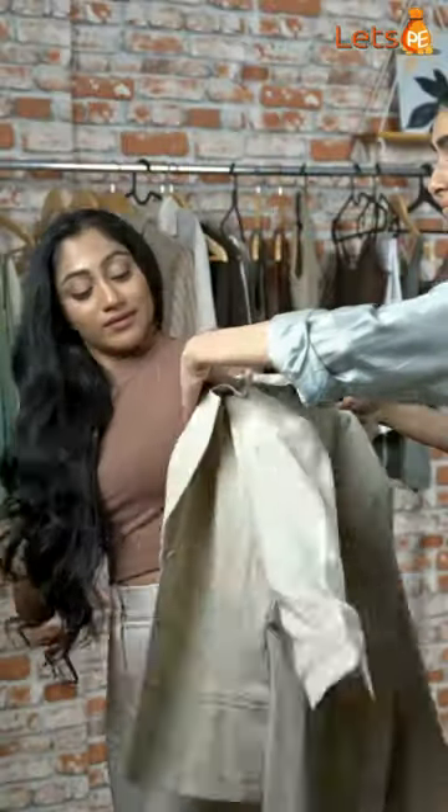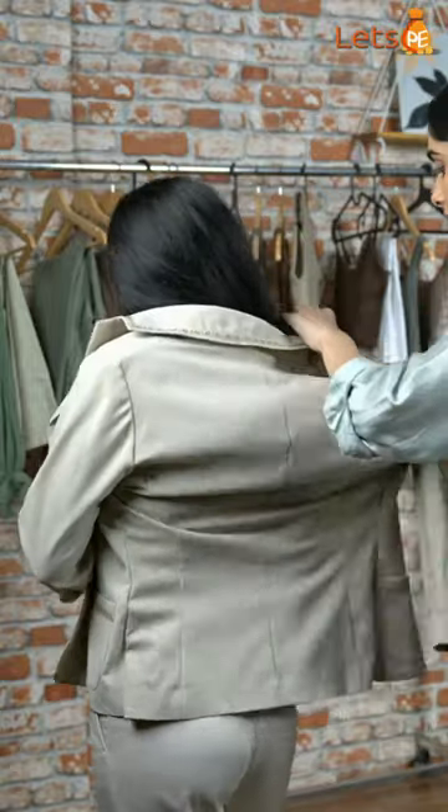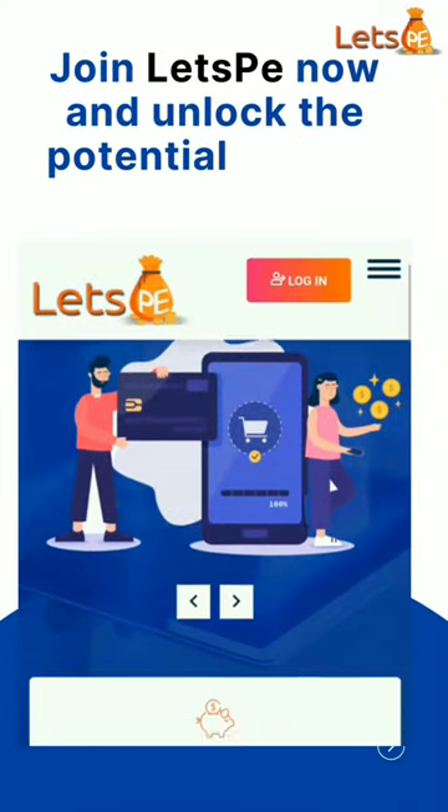It's time to take your fashion business to the next level. Join Let's Pay now and unlock the potential of your brand.